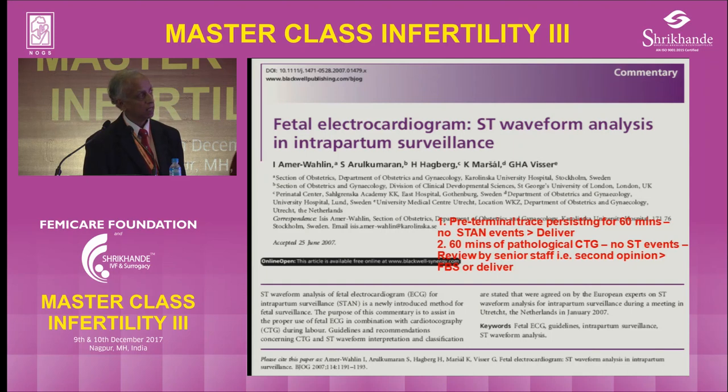If it is 60 minutes of pathological CTG, even with fetal scalp testing, it's better to deliver because that's the more powerful indicator that things are going wrong. But if it is just an abnormal trace, you can review the trace with somebody else.